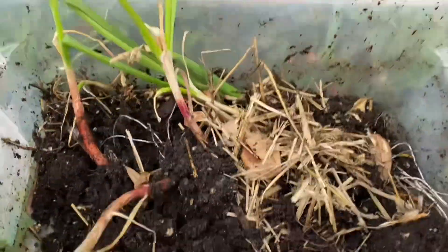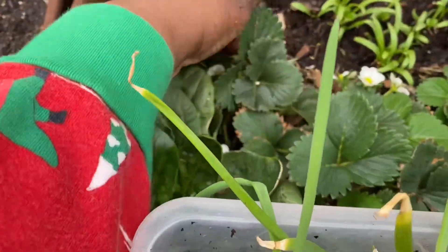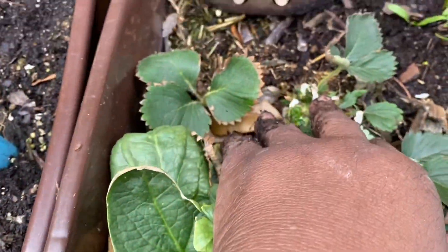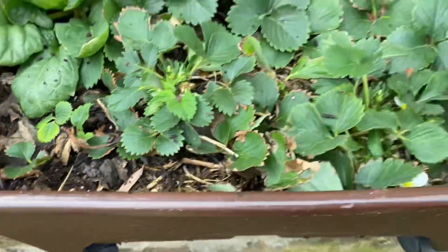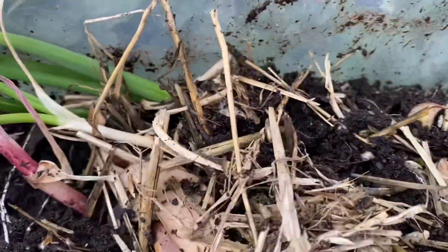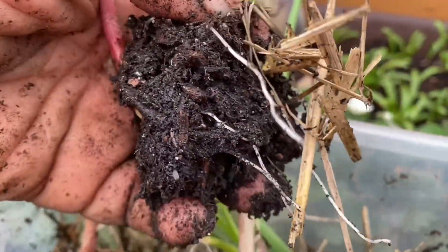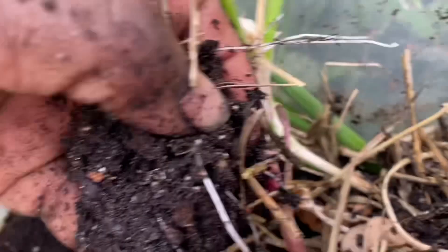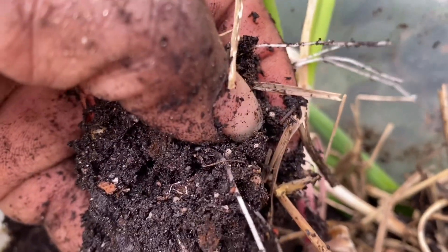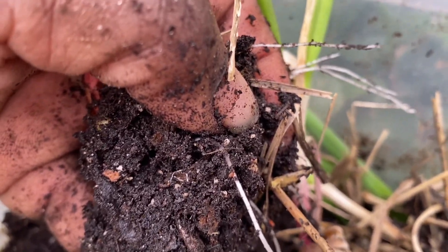I told you guys that I was going to companion plant onions. When you look at a video it looks like it's not a lot of space there, but it actually is. Right here I'm going to put some onions. I transplanted them with really less than 10 days ago and they're growing really good roots, as you can see here. And I'm just going to put some of them around my strawberries to repel insects.